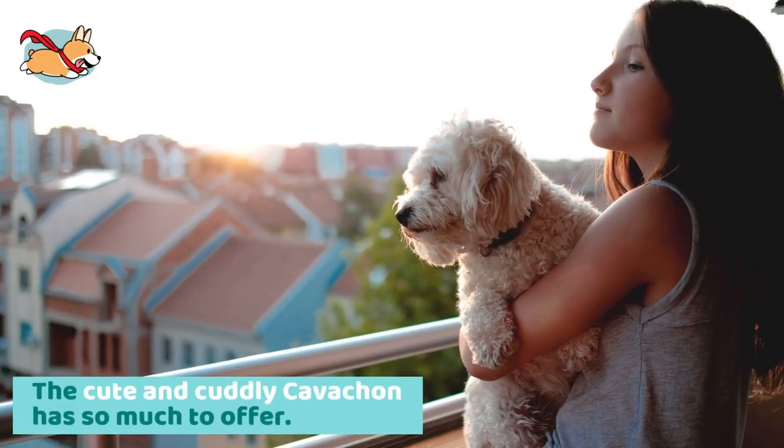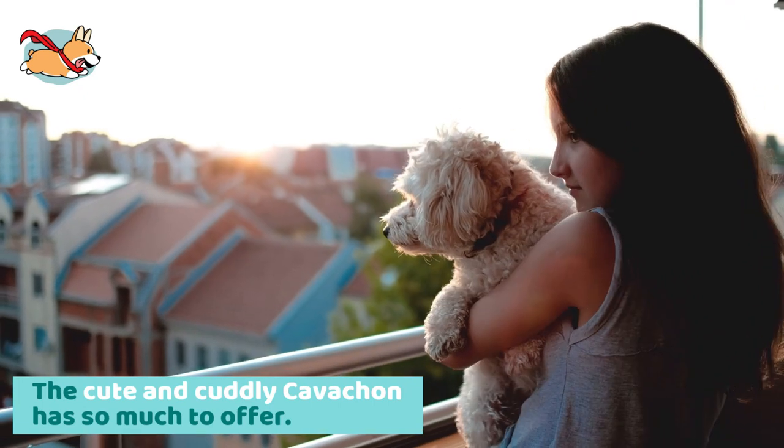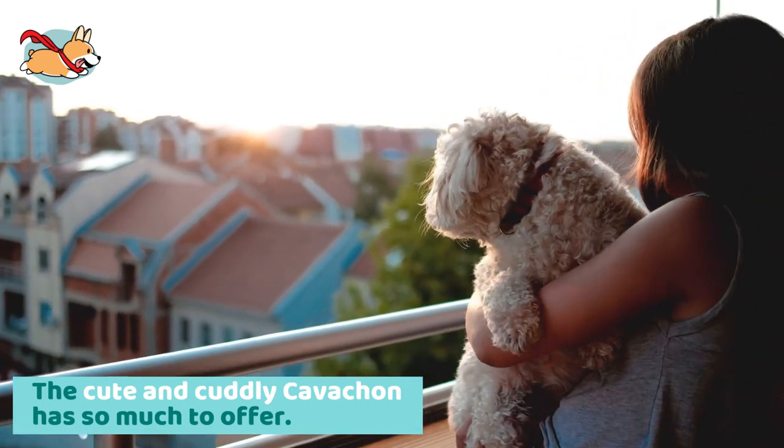The cute and cuddly Cavachon has so much to offer. Watch the full video to learn some interesting facts about them.